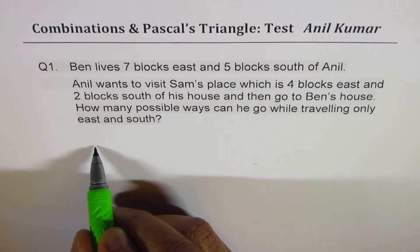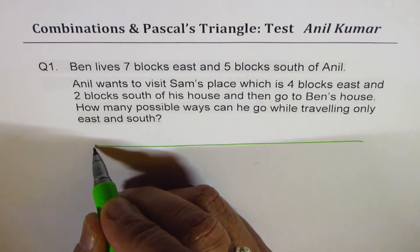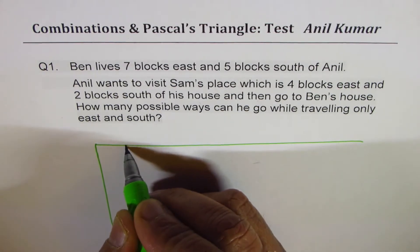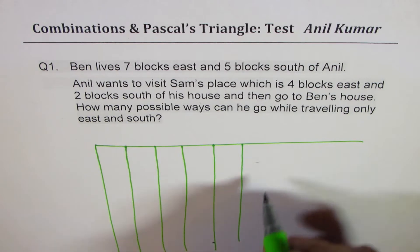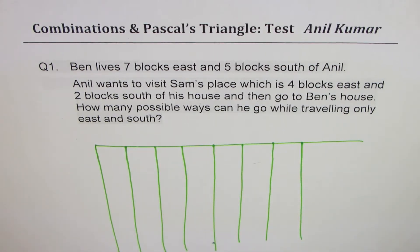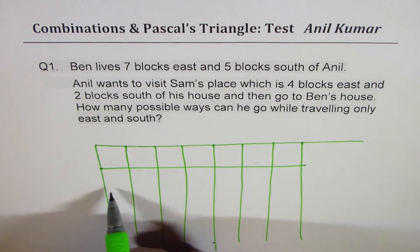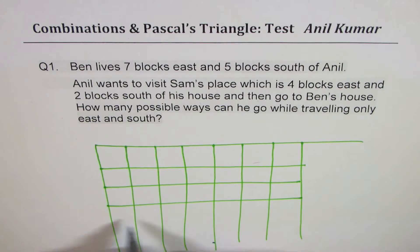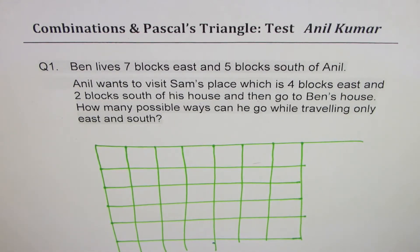So let's make a sketch. We are looking for seven blocks east and five blocks south, so let me make a big sketch — seven blocks east: one, two, three, four, five, six, seven. That is seven blocks east, and then five blocks south: one, two, three, four, five. These rows and columns give us the number of blocks, and we can calculate the number of paths from here. Let's say Anil starts from here; Ben lives seven east and five blocks south, so this is Ben — B.